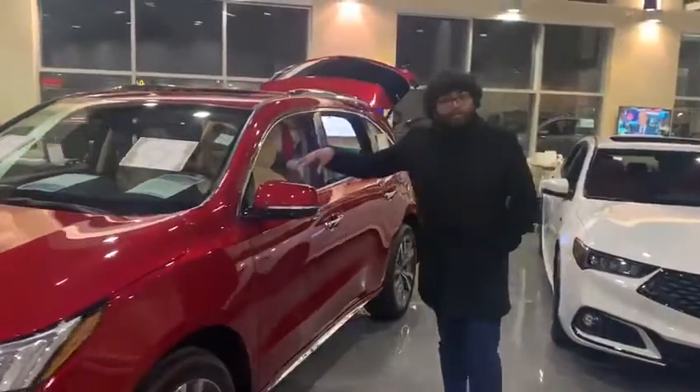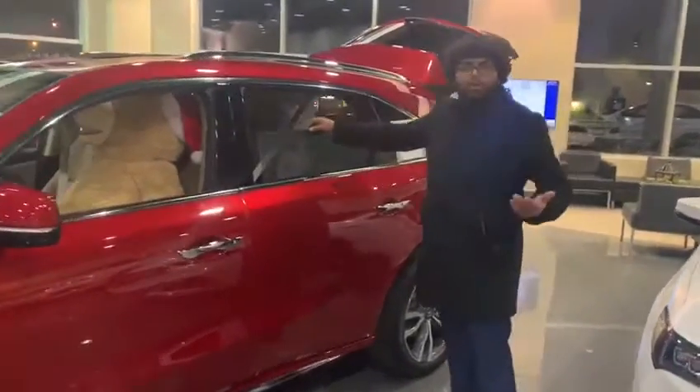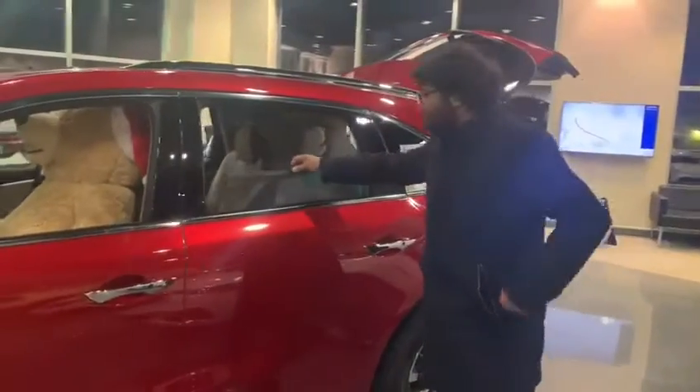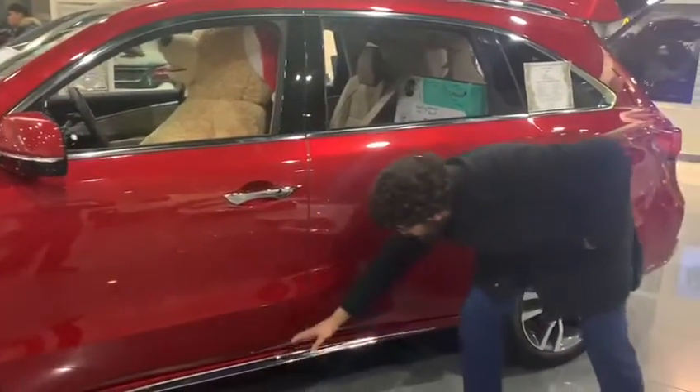Coming to the side, you have your folding side mirrors. You have your sunshade right over here — if you're ever going on long trips, you can use it because the sun gets annoying sometimes. You have your Keyless Entry right here with this beautiful red chrome build right over here.